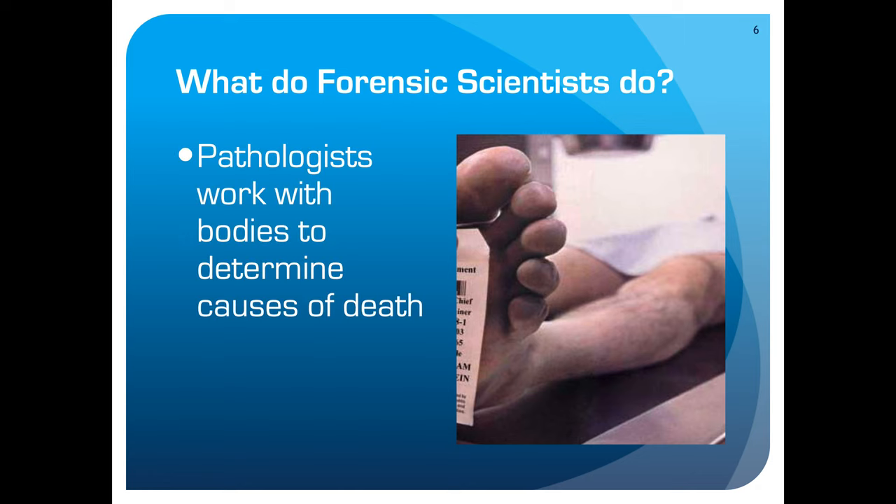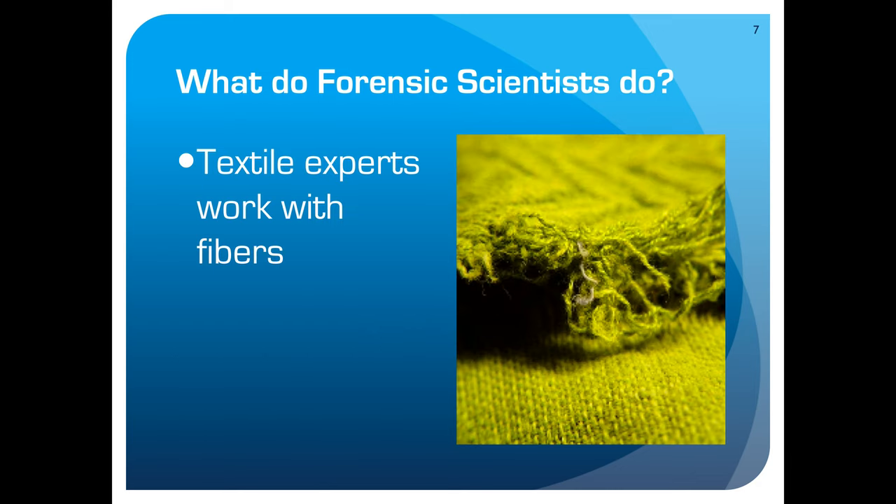Pathologists determine the cause of death. In many cases where a forensic scientist is brought in, someone is deceased, and forensic pathologists determine what the cause of death is. Textile experts work with fibers. In one case, a carpet fiber found on a victim was also found in a suspect's trunk, and later matched to the suspect's apartment. Something as minuscule as a single fiber can be a huge piece of evidence. A textile expert is basically someone who's an expert working with cloth or fibers.